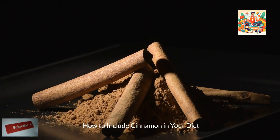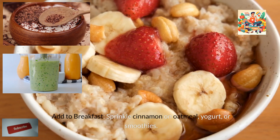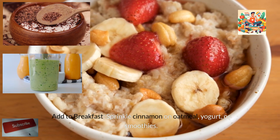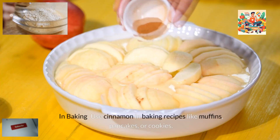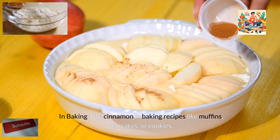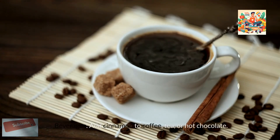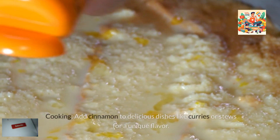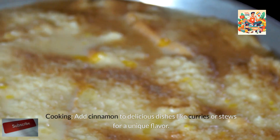How to include cinnamon in your diet: First, add to breakfast by sprinkling cinnamon on oatmeal, yogurt, or smoothies. Second, use cinnamon in baking recipes like muffins, pancakes, or cookies. Third, add cinnamon to beverages like coffee, tea, or hot chocolate. Fourth, add cinnamon to savory dishes like curries or stews for a unique flavor.